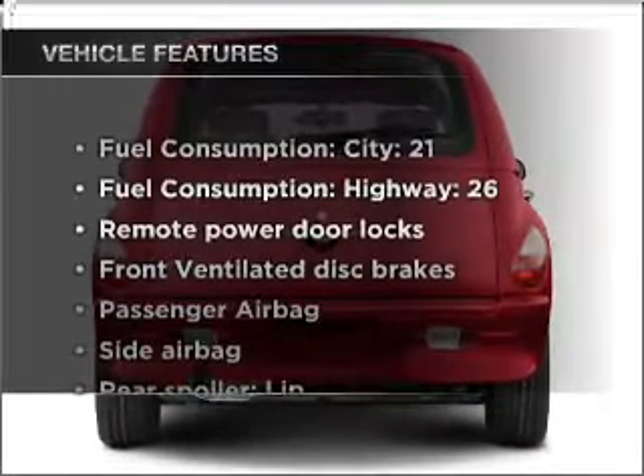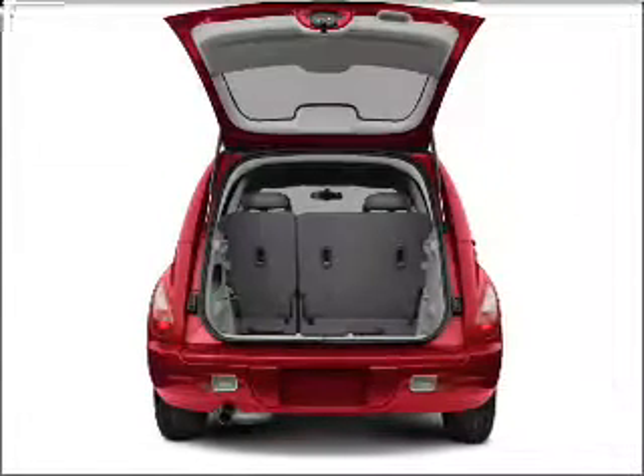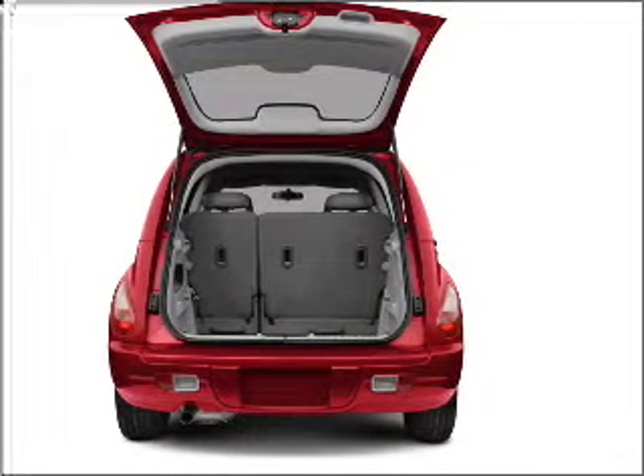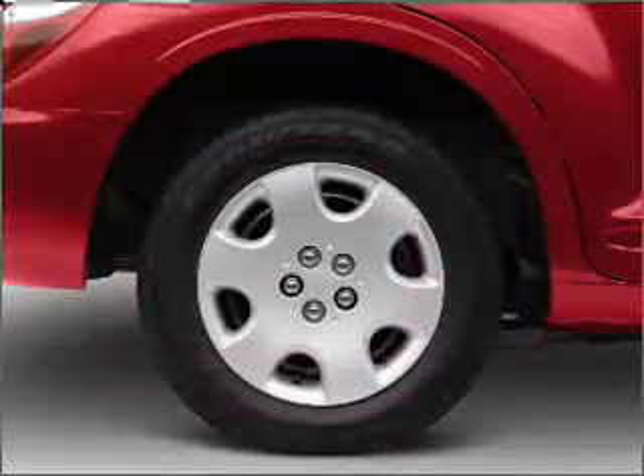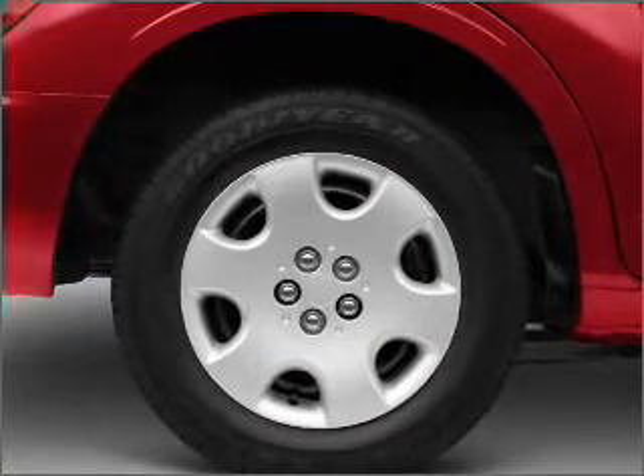Plus, enjoy these notable features that are included in this vehicle: power door locks, power windows, power steering, an alarm system, an AM FM stereo with a CD player, and an adjustable tilt steering wheel. Call today to schedule a test drive.